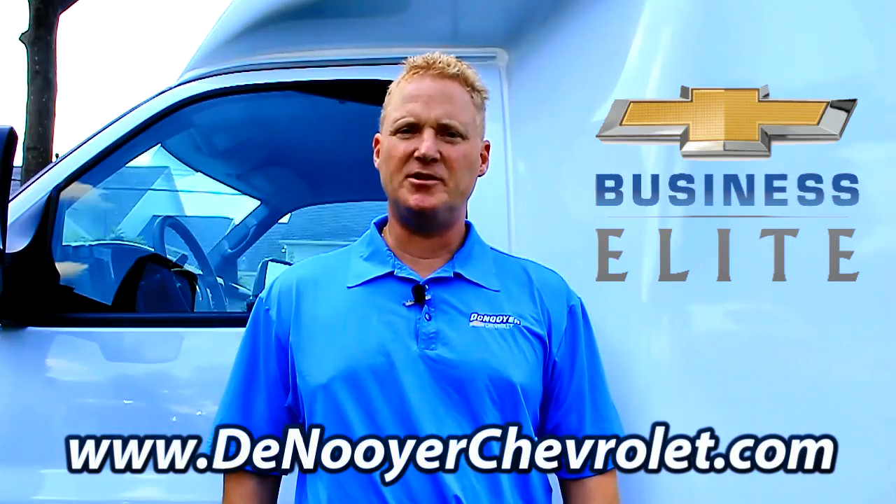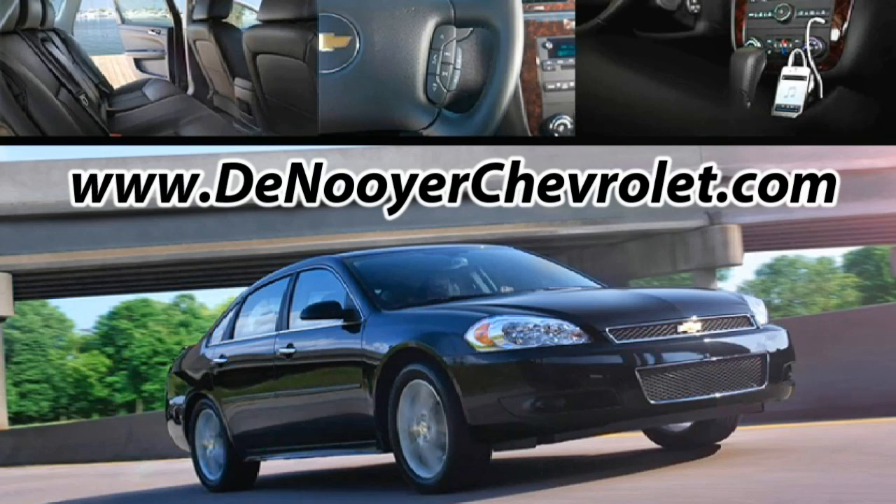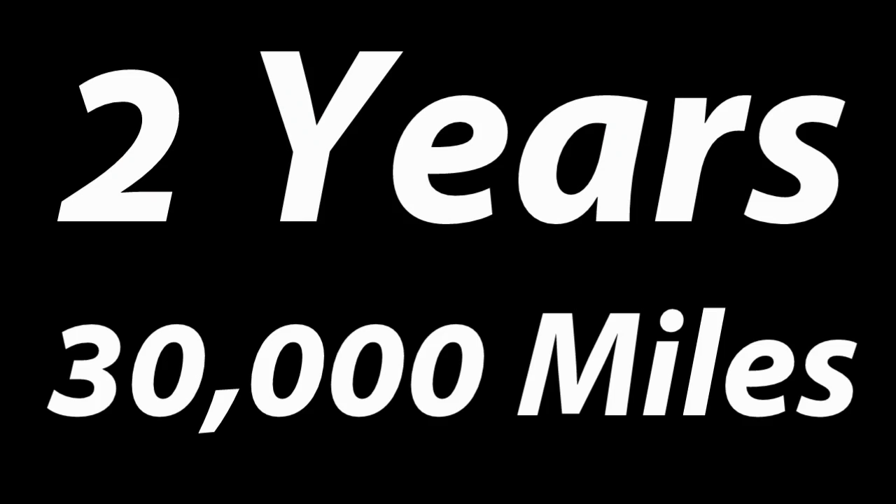DeNooyer Chevrolet is committed to our commercial customers, with a dedicated service staff and work-ready loaner vehicles, and no-charge oil changes and tire rotations — for two years, 30,000 miles. We are Values Driven.